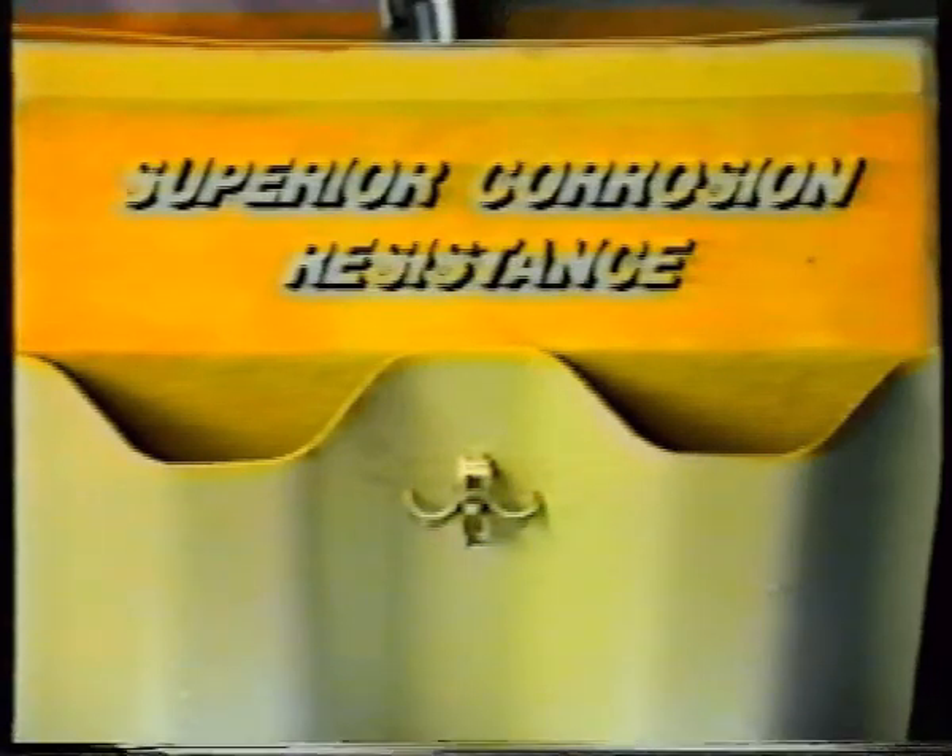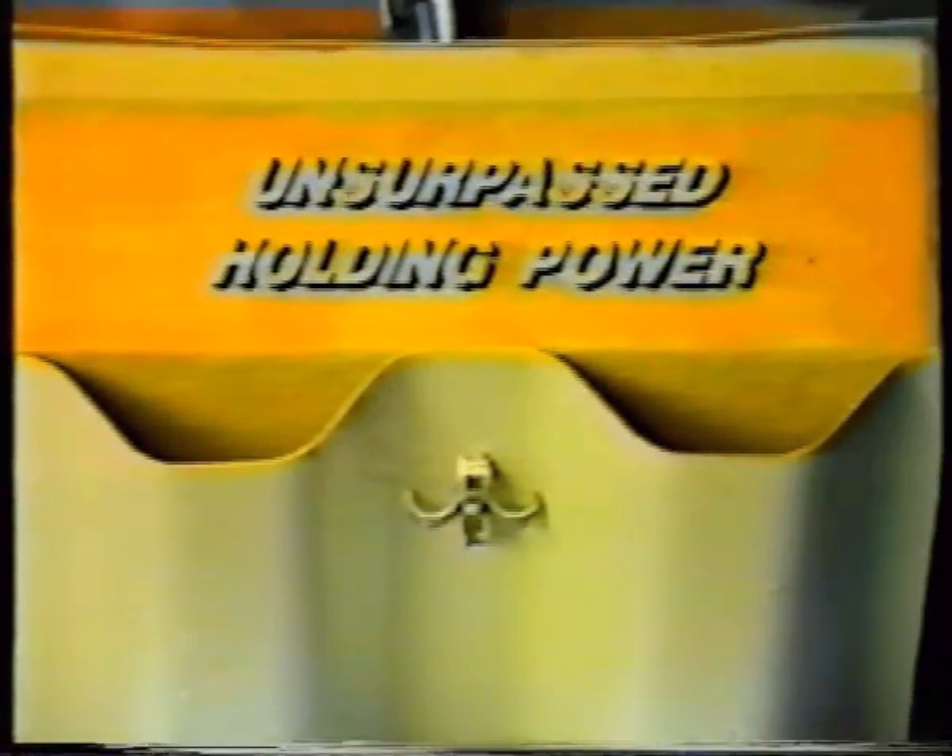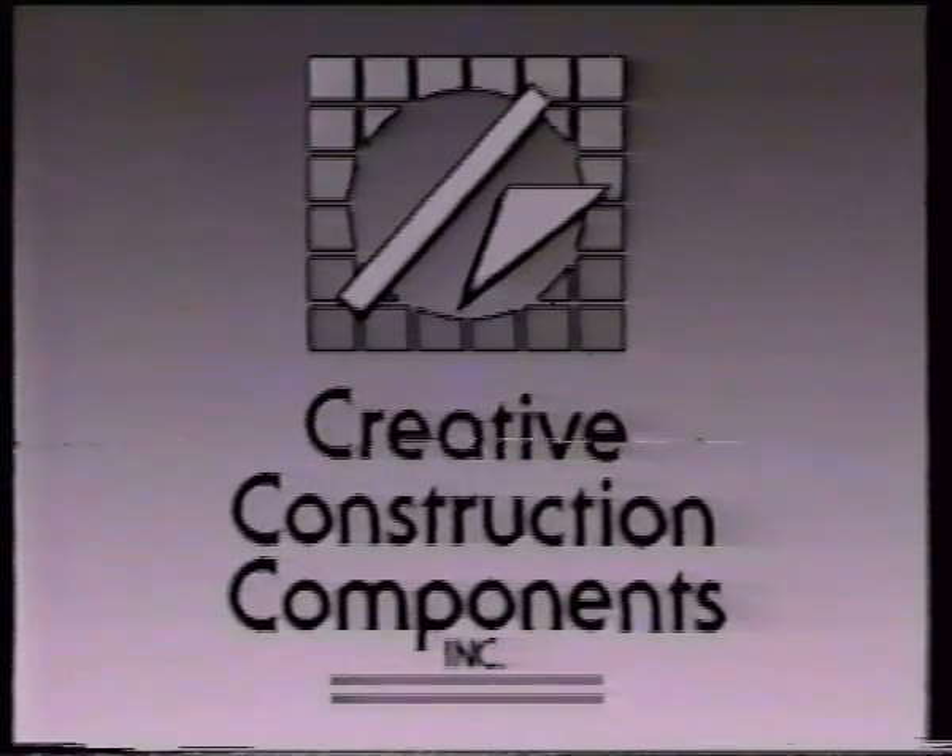Test pilots push aircraft components to their limit — that's why airframe designers demand fasteners that won't come loose. Mother Nature can be pushy, too. That's why roofing membrane manufacturers and system specifiers are insisting on the TPR, the new fastener that delivers superior corrosion resistance and unsurpassed holding power. Don't back out. Insist on TPR. Another innovation from Creative Construction Components.